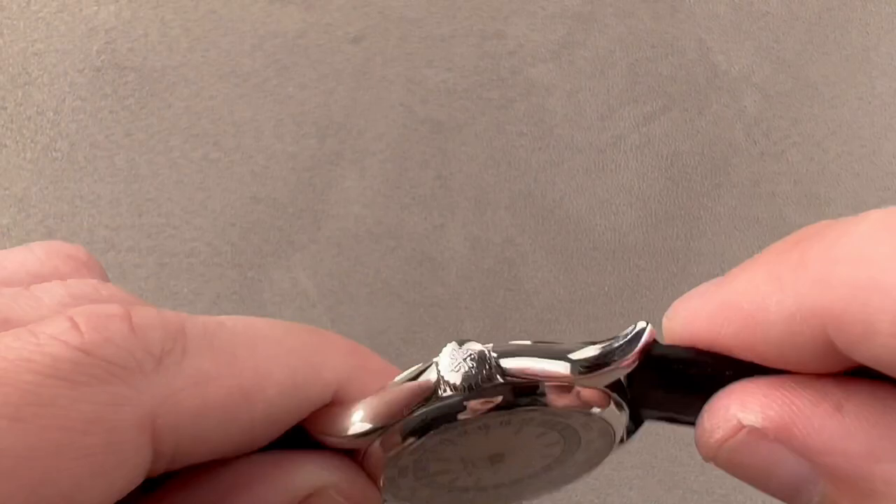Reach out to tmaso@thewatchbox.com for purchase and pricing details of this Patek Philippe 5110G world time.